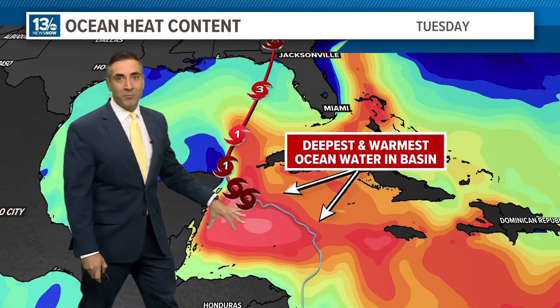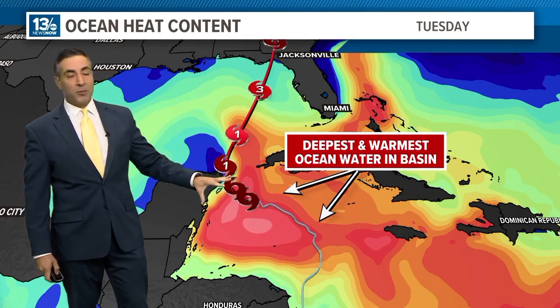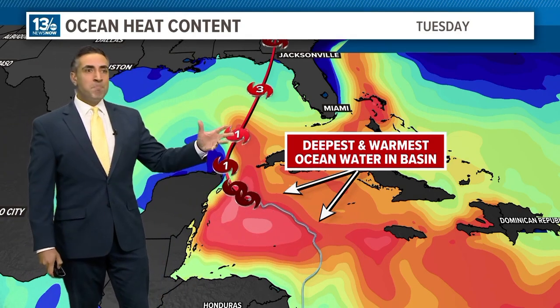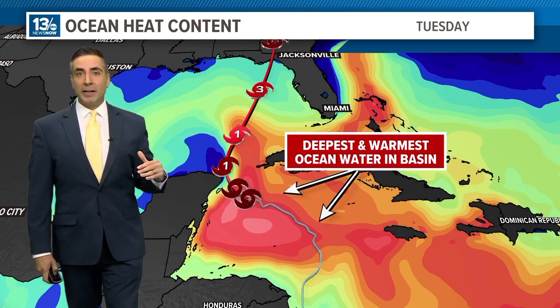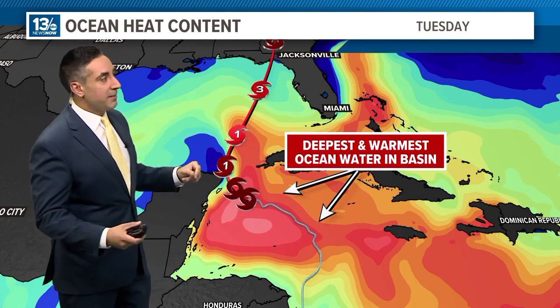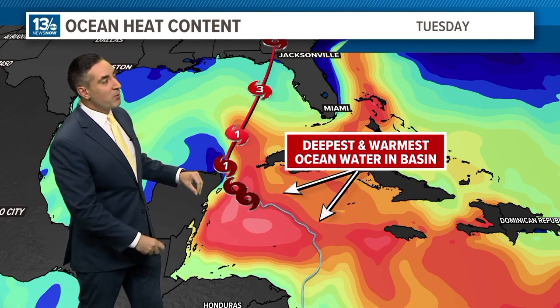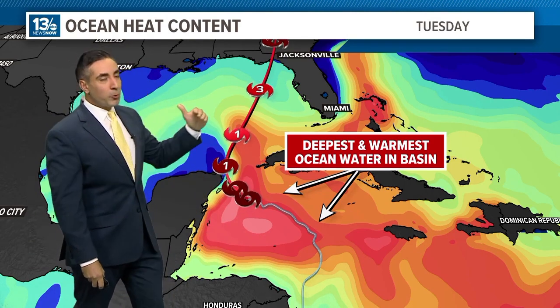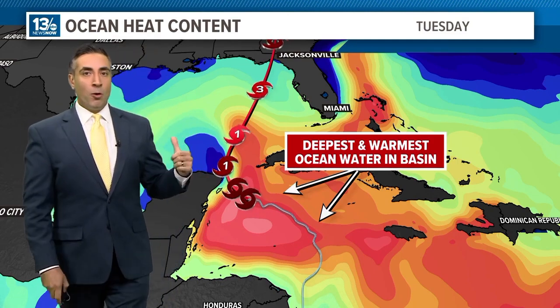Look at the warm water it is over. Not only are the surface temperatures of the ocean in the northwest Caribbean in the mid to upper 80s, but the warmth also extends down to a great depth — something we call ocean heat content. When you see shades of reds, pinks, and magentas like this, that increases the probability of a rapid intensification process with this storm.